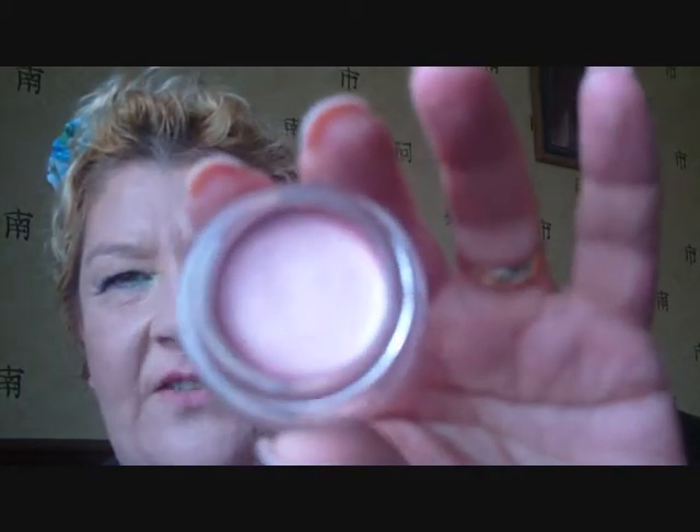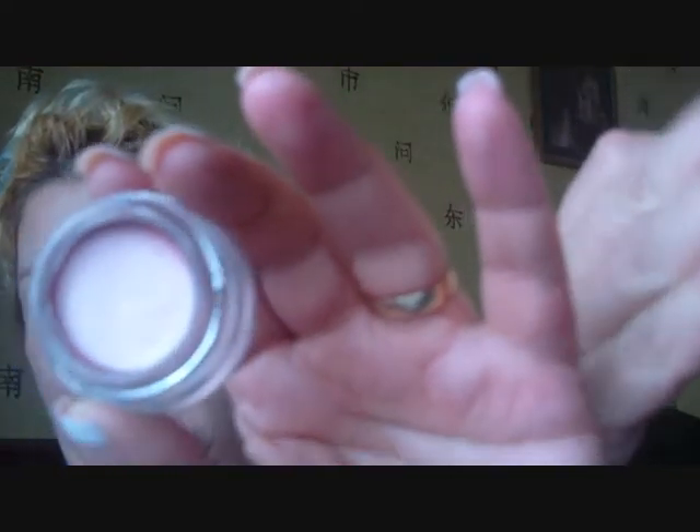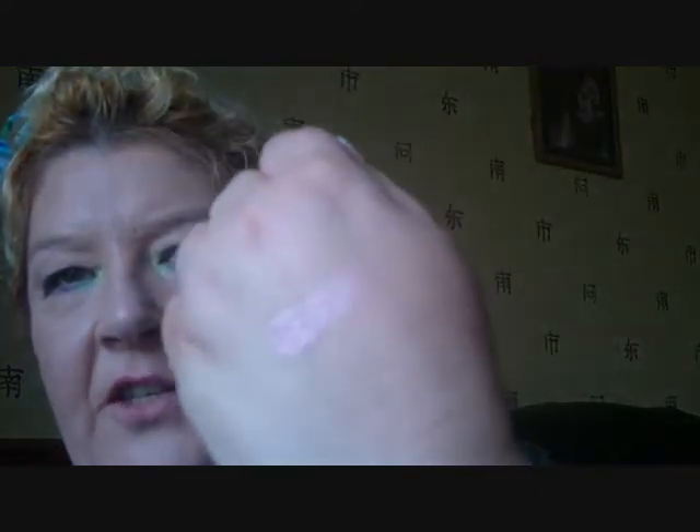I also saw that Maybelline had got some new colour tattoo colours in. We haven't got all the ones that the US have got at the moment, but this is a gorgeous colour. I can't remember - this is called Pink Gold. It's just a really nice pinky colour. Let me see if I can swatch it on my hand - you can see it better on my hand actually. Really, really pinky - look at the shimmer on that, it's gorgeous. So I picked one of those up.